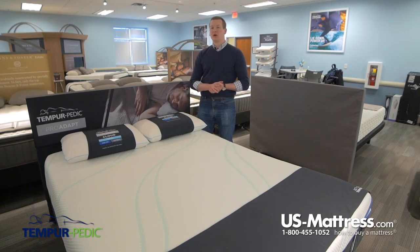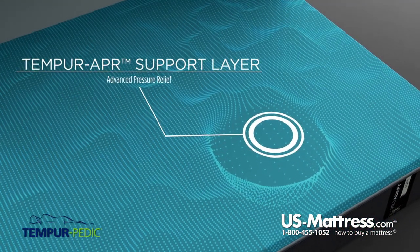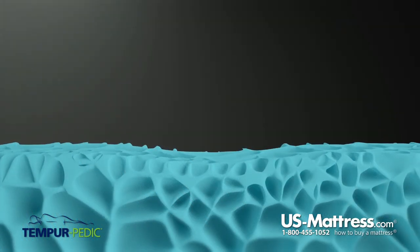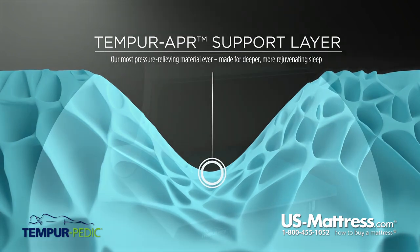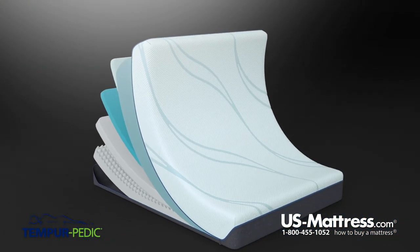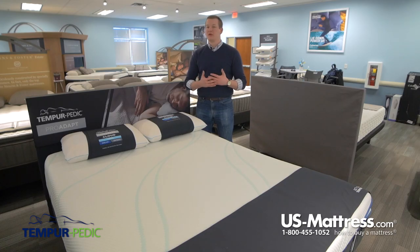Below the five-centimeter layer of Tempur-ES foam is another five-centimeter layer, this time of Tempur-Pedic's new Tempur-APR foam. The APR stands for Advanced Pressure Relief. Tempur-Pedic has gone back to the drawing board and reworked their formula to come up with an even better version of their foam, featured here as the Tempur-APR. It works in conjunction with the Tempur-ES foam, giving you all the great benefits of that layer plus an extra layer of the new and improved version of Tempur-Pedic foam.